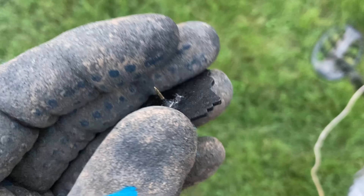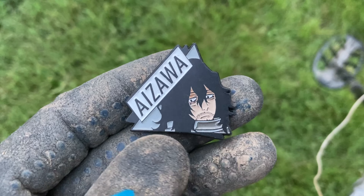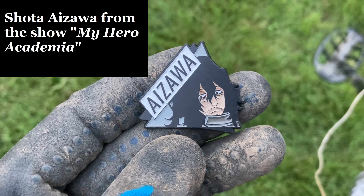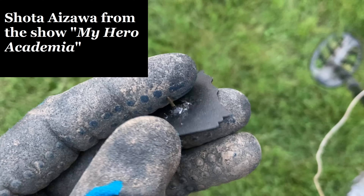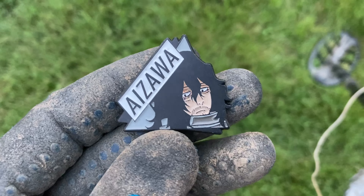I just found this sitting in the grass. It hasn't been out here but a few days probably. I don't know who that fella is — I'm going to guess it's some sort of anime. I'll have to ask my brother and a friend of mine who that is. But you just never know what you're going to find metal detecting.